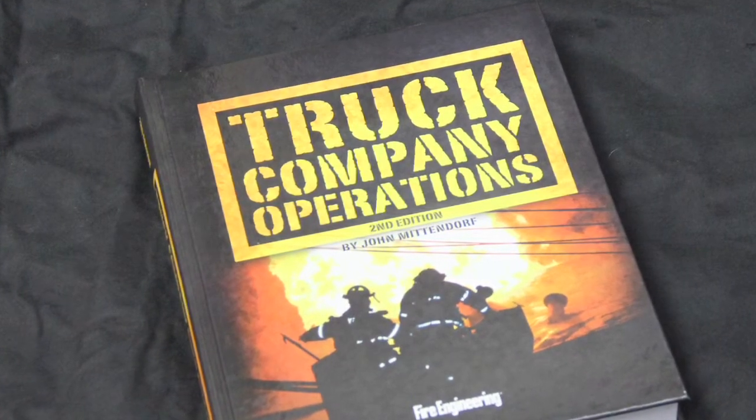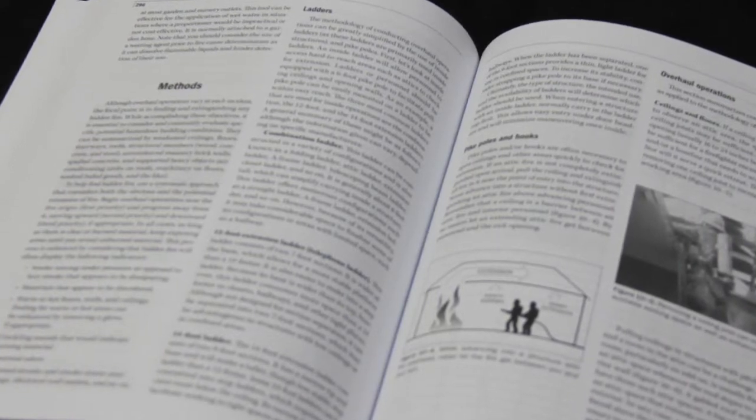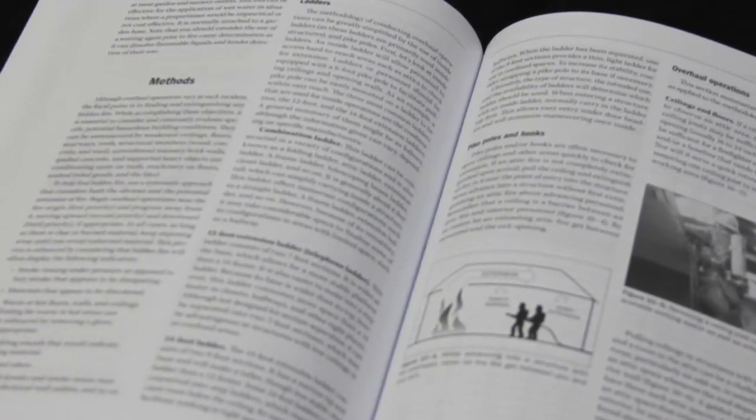We were just talking before we started this video, and I said that one of the primary differences is that once you do a book — the first edition — and I think most authors would agree, is that when you look at the finished product, you think, well, I wish I would have said this or I wish I would have said that. And of course a lot of things in the fire service change. So when you do a second edition, you have the opportunity to do things you wish you would have done in the first edition, or incorporate changes that have been more current in the fire service.